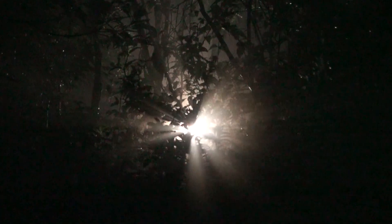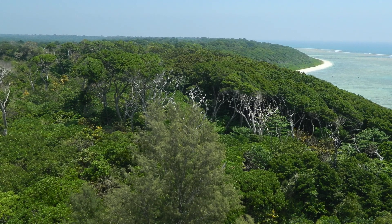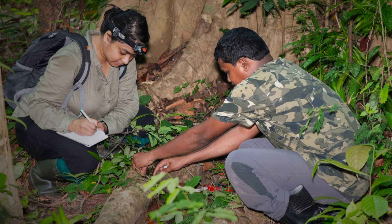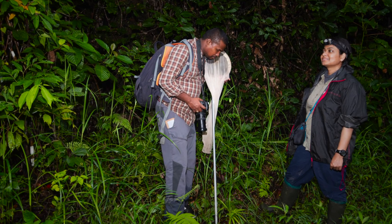A dedicated field study was carried out over three years in the remote islands of the Andaman Archipelago, which lies in the Bay of Bengal. Researchers spent over 55 nights during the monsoon season to study the secretive reproductive behavior of these tiny frogs.